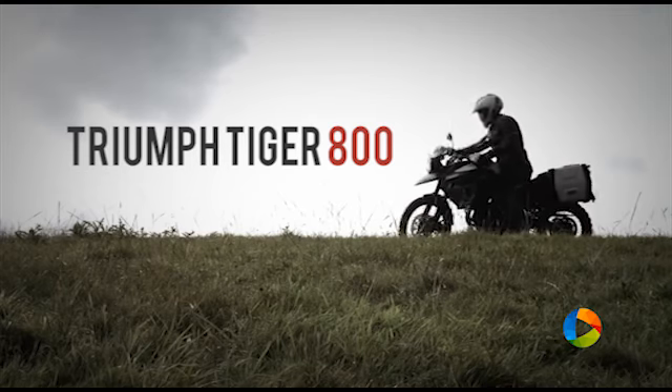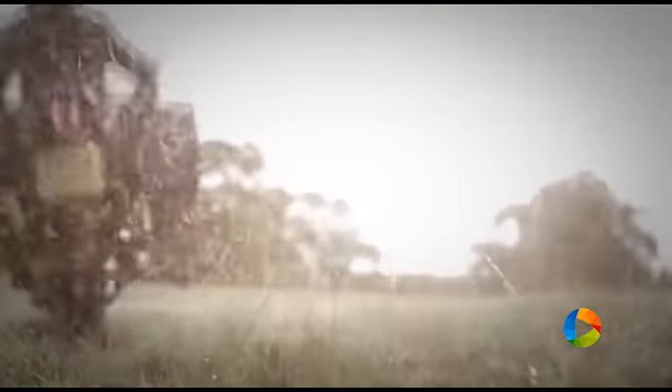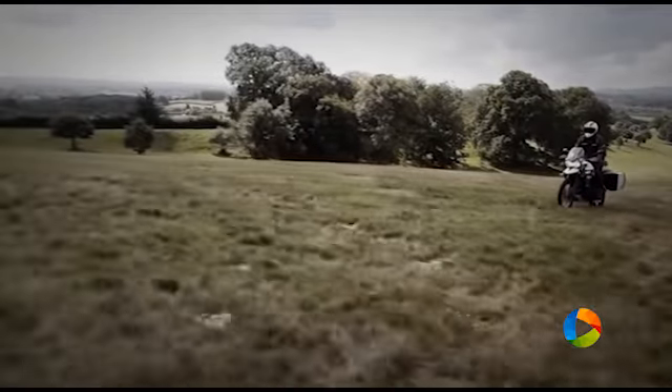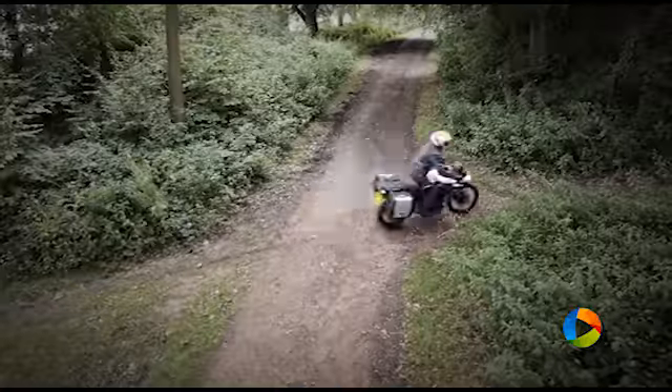Triumph Tiger 800. Whatever the road, whatever the distance, whatever the challenge, the new Tiger 800 range has been built to excel. Featuring a host of rider-focused technology such as the standard fitment of Triumph Traction Control, a switchable ABS, the new Tiger with its powerful and more fuel-efficient 95 PS triple engine is up for any task.